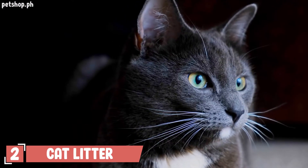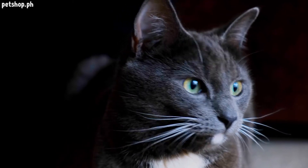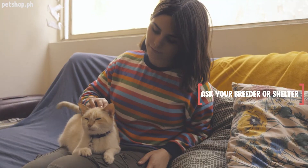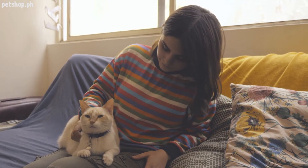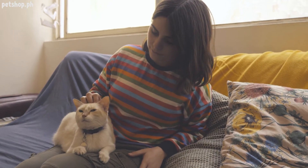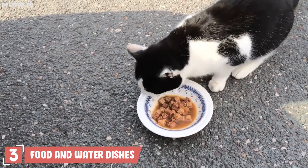Number two: cat litter. Along with the litter boxes, you're going to need something to put in them. There are all sorts of cat litters out there and the sheer variety can be confusing. Ask your breeder or shelter what brand of litter they use and buy the same kind for your cat to use in her new home. You can always transition her to your preferred brand later.